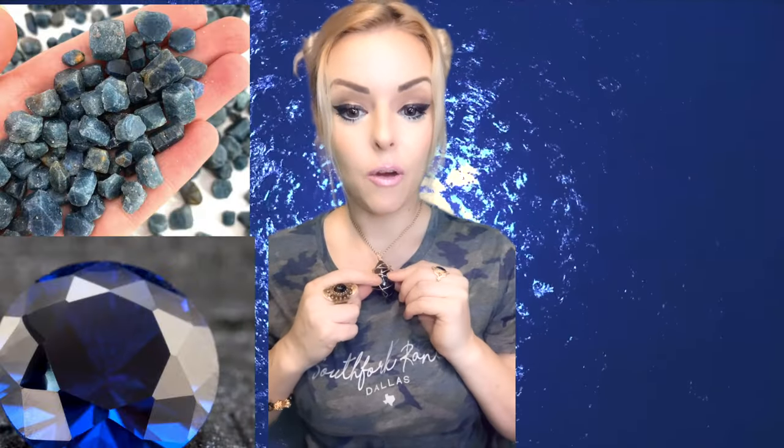Hey Tribe, today I want to talk to you about sapphire. Since it's September, I have a really big sapphire that I wrapped myself. And then I have some rough sapphire right here. I also have two little sapphire gemstones right here.